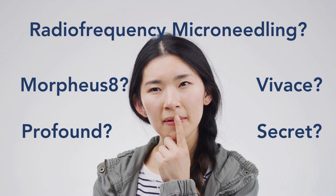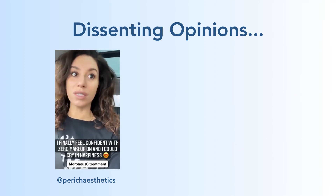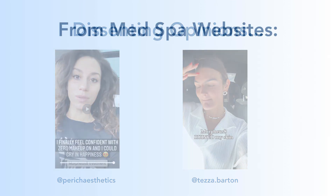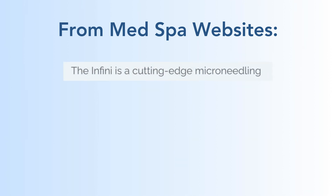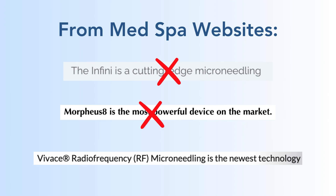There are a lot of dissenting opinions on this topic. That is how much I freaking love Morpheus — and that was just my first treatment. Morpheus 8 ruined my skin. So then you think, why don't I go on a fact-finding mission on the internet?